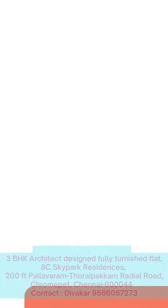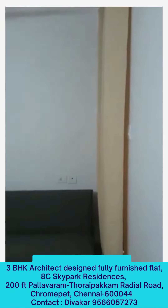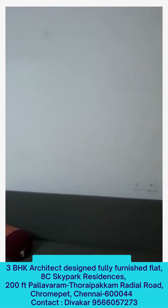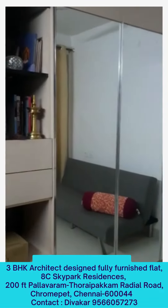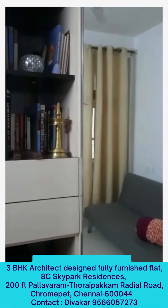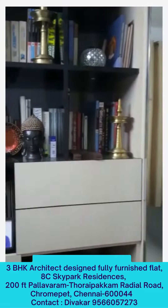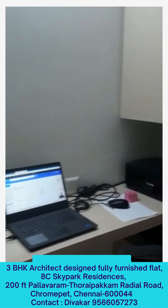This is the study come bedroom. This is all the shelves. The study table.